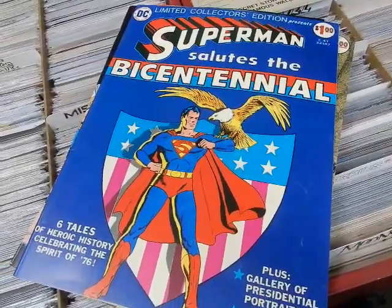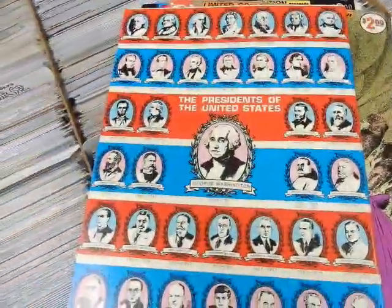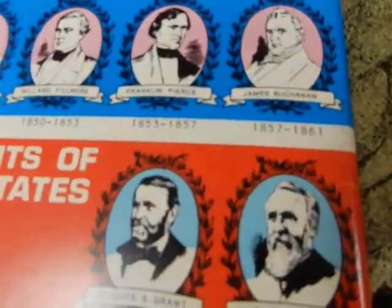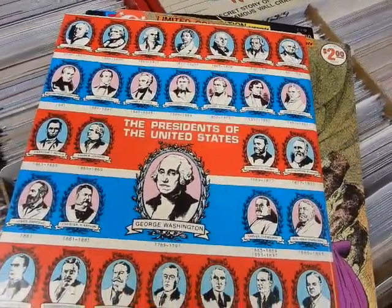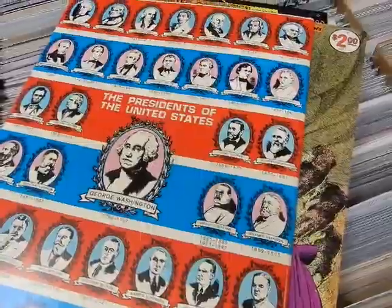C47 — Superman Salutes the Bicentennial — not letting Captain America hog the bicentennial. Superman's got his own spin on it. On the back you've got the Presidents of the United States — everybody from George Washington, Thomas Jefferson, Andrew Jackson, James Monroe, Abraham Lincoln, Ulysses S. Grant, Warren Harding, Woodrow Wilson, Franklin Roosevelt, JFK, Richard Nixon, Gerald Ford — but no Jimmy Carter or any of the rest of them.